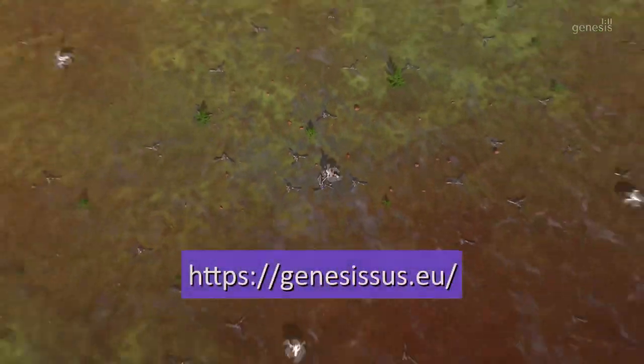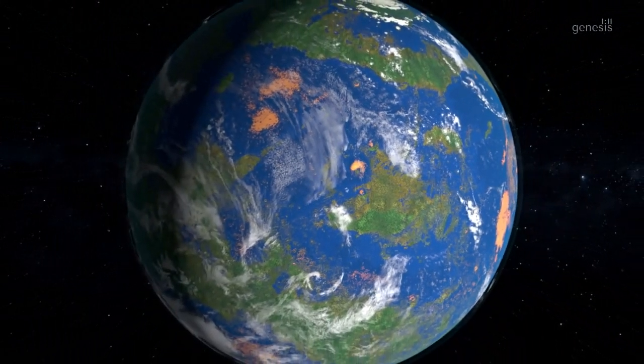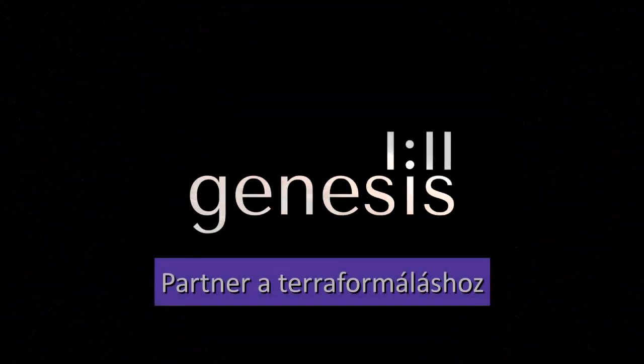To stay updated with our milestones, subscribe on our webpage. Genesis 111 — a partnership in Terra Formation.